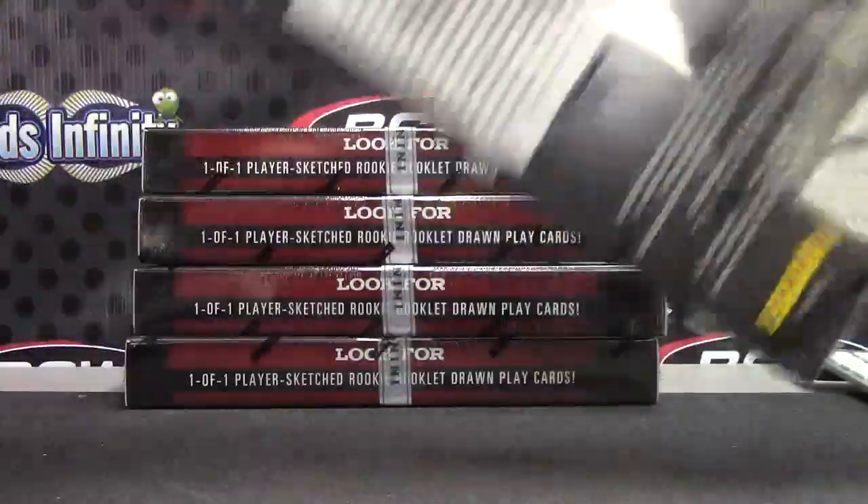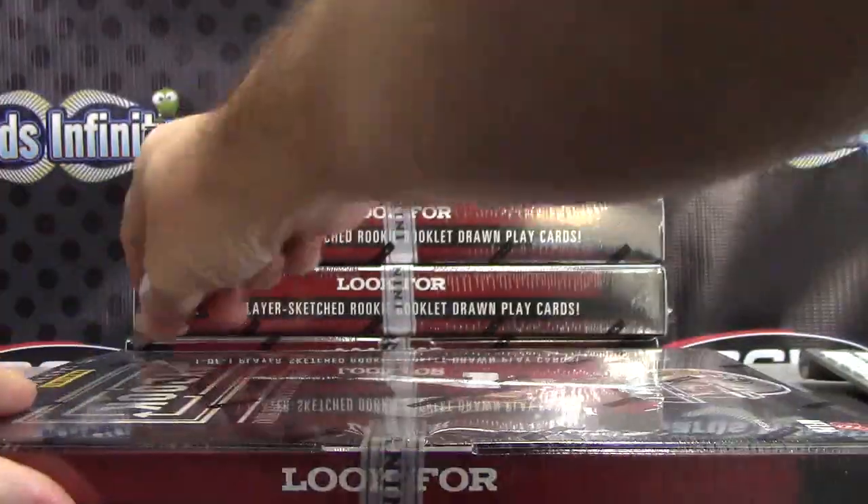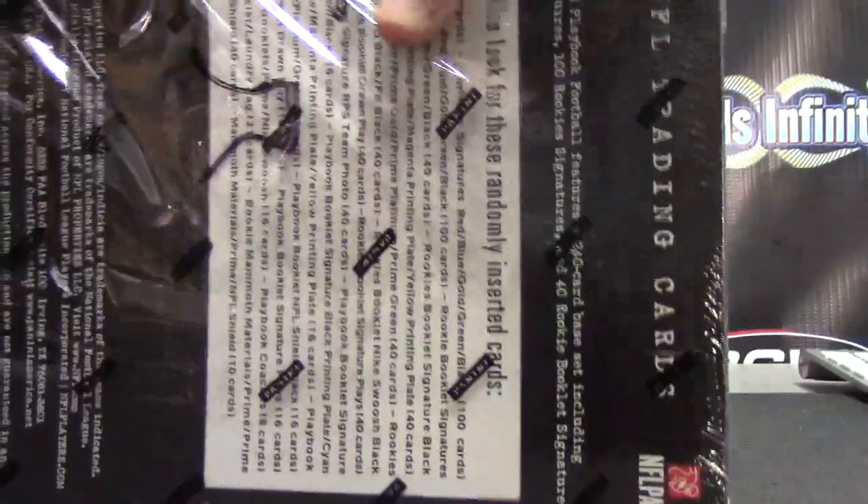Alright, back with Jason. Going to do those last five. Opened the first five on video the other day. Jason's going to try the last pack.